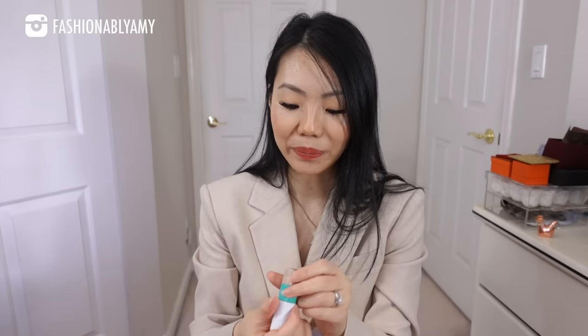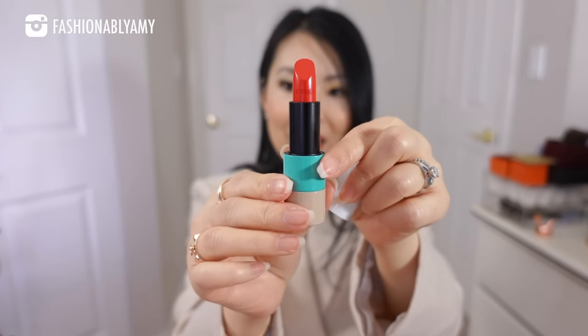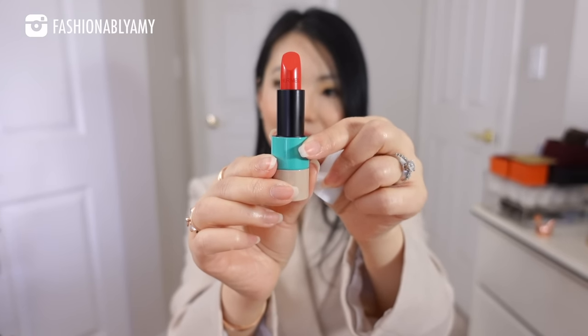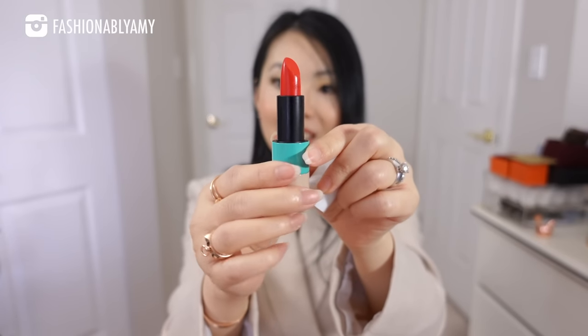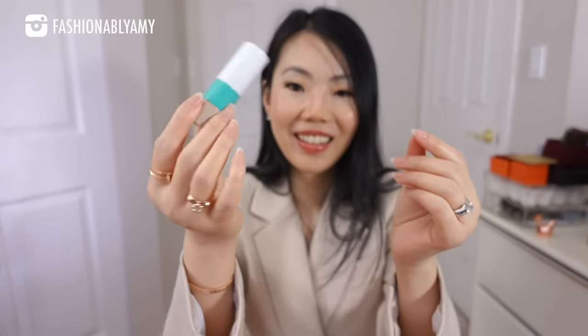Oh my gosh, look at this packaging — it's just so wonderful. It even comes with its own little dust bag with the beautiful Hermes logo in gold detailing. This feels substantial without being extra heavy. Sometimes very luxurious makeup packaging is very heavy, but this is just right. She sent me color 52 Satsune Coral Aqua — look at this very vibrant coral color. It's like a true red coral, so pretty, with the Hermes stamping on it. It's absolutely stunning.